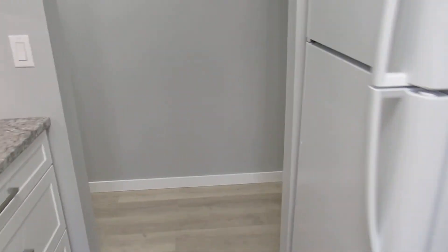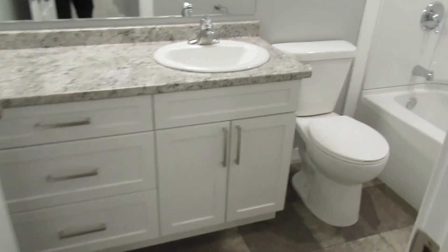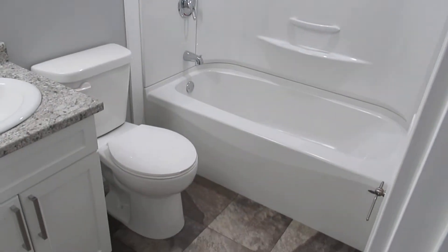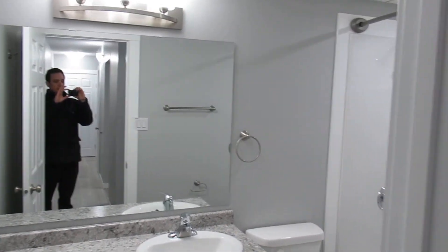Off the kitchen here is the hallway. There's the entrance, and down into the bathroom — new tub, shower rod, toilet, and vanity mirror.